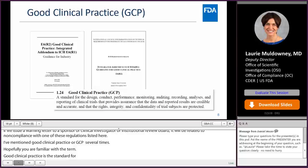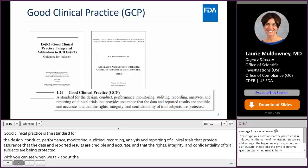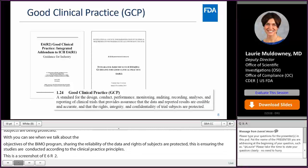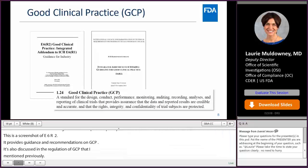The objectives of the BIMO program — ensuring reliability of the data and that the rights of subjects are protected — really get at ensuring studies are conducted according to the principles of good clinical practice. ICH E6R2 is a fundamental GCP guidance that provides our current thinking and recommendations. E6R2 discusses topics addressed in the regulations related to GCP, and also touches on topics not explicitly covered in the regulations, such as risk-based monitoring and the idea of focusing on critical study elements.